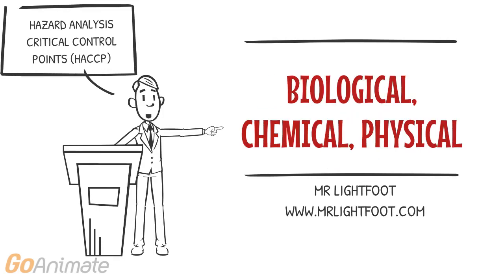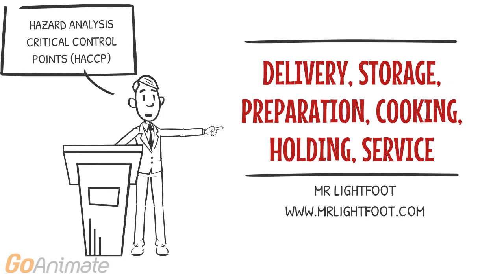The three main food hazards for customers, colleagues, and workers are biological, chemical, and physical. We will look closer at these in the classroom. Points where food handlers can control food hazards are called critical control points.